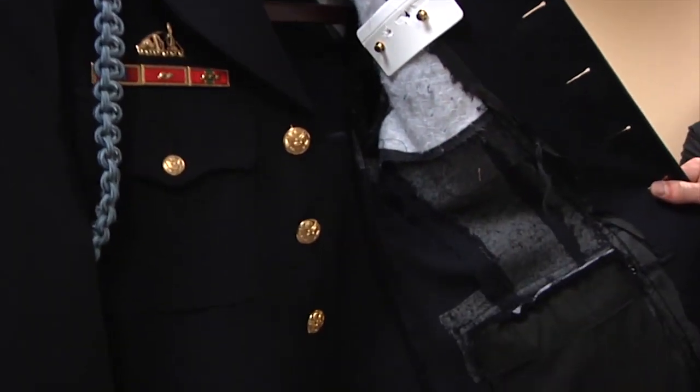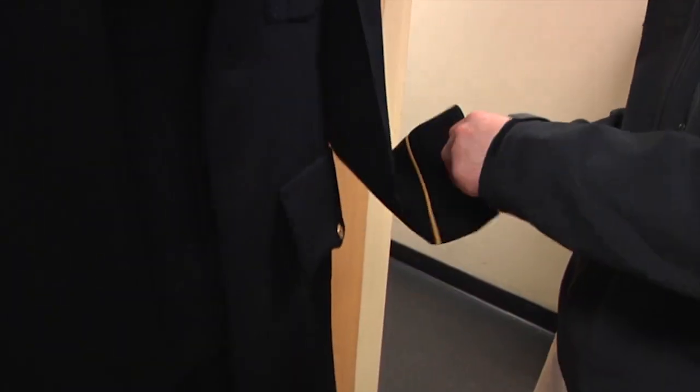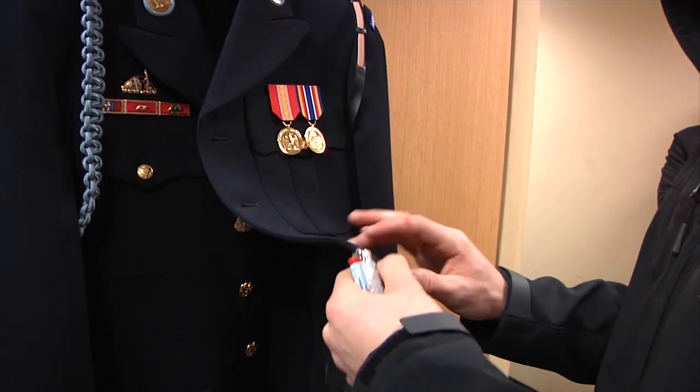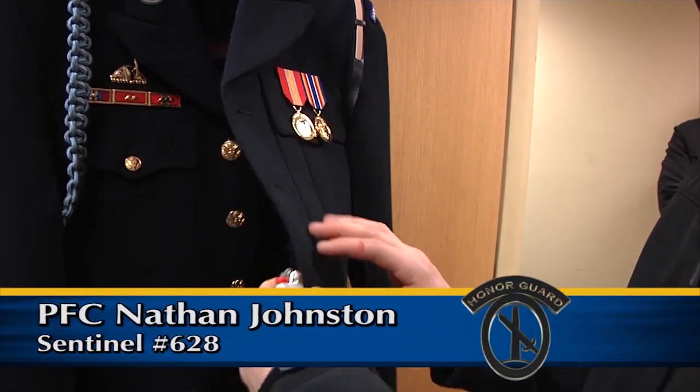All of the candidates' uniforms are torn apart and rebuilt from the ground up in order to achieve their standard of perfection. Everything we do down here is for the soldiers on the plaza that gave up everything — gave up their life, gave up their identity. That's exactly why we try to perfect our performance, our uniforms, and everything, to hold it to the highest standard.